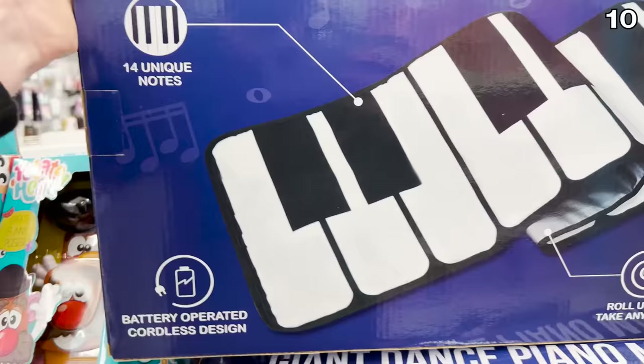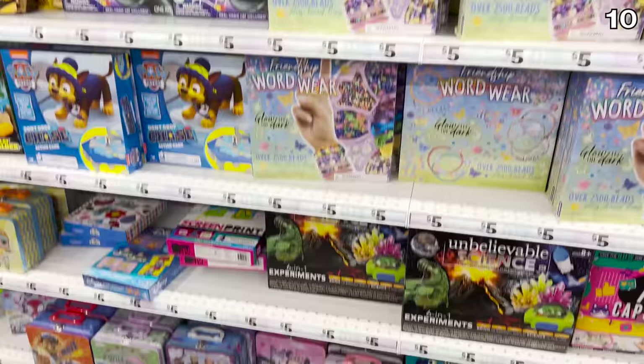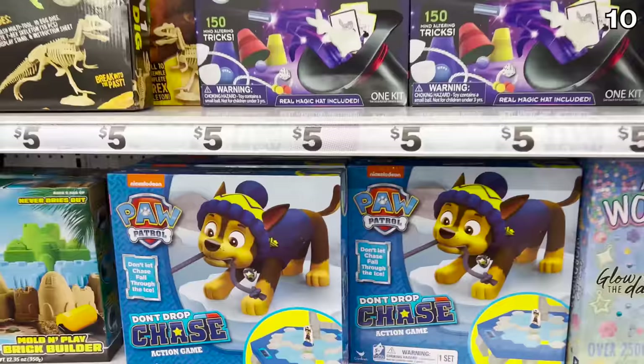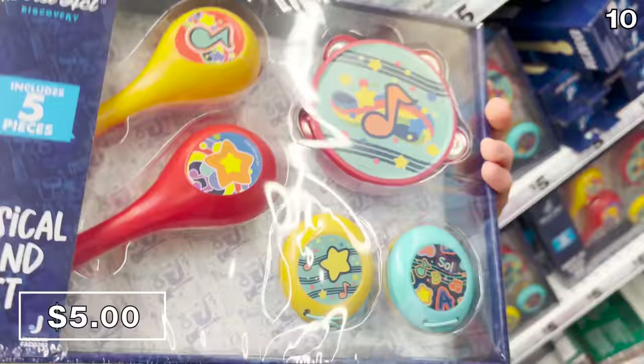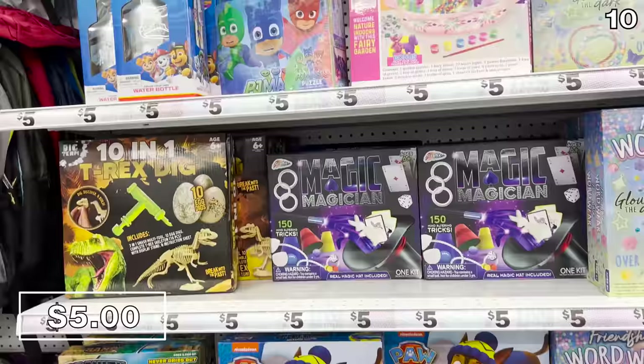If you woke up feeling nostalgic for Tom Hanks and his role in the movie Big, those giant piano mats are $15. Five Below is also coming in really strong on kids and toy activities — far better in my opinion than what you'd see at a dollar store. The actual branded Play-Doh kits are $5. Music sets, DIY activity sets, crochet kits — you name it, all available for five bucks.